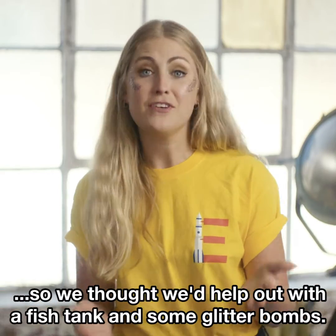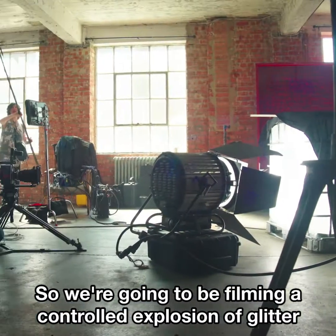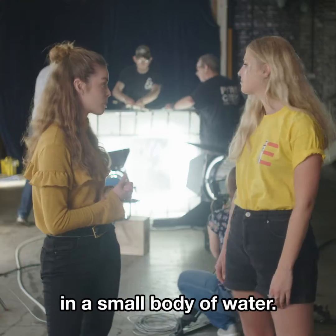So we thought we'd help out with a fish tank and some glitter bombs. We're going to be filming a controlled explosion of glitter in super slow motion to see how microplastics spread in a small body of water.